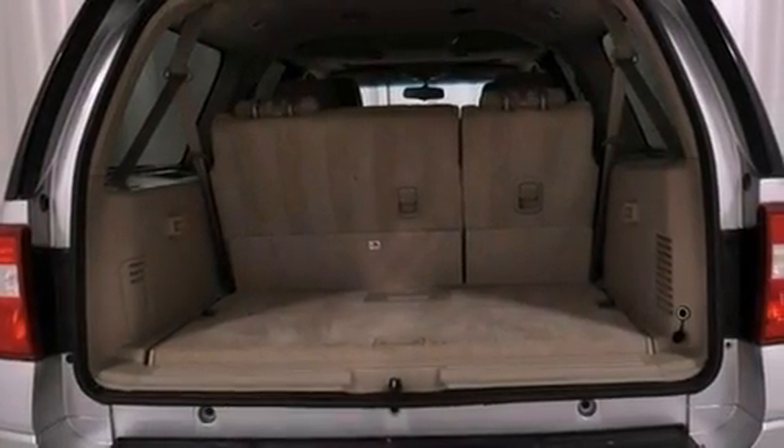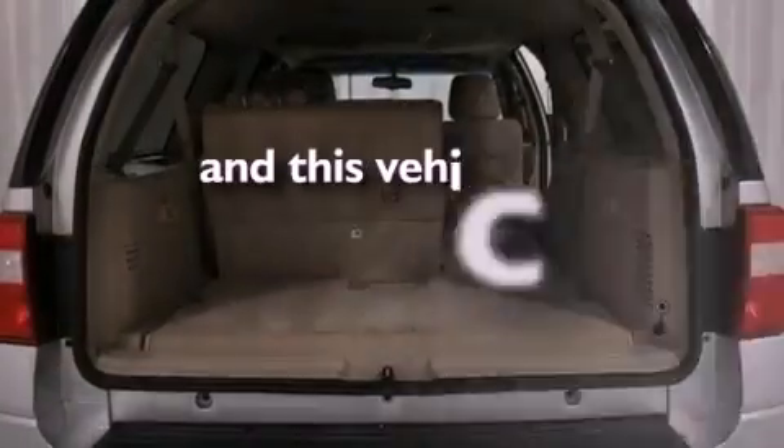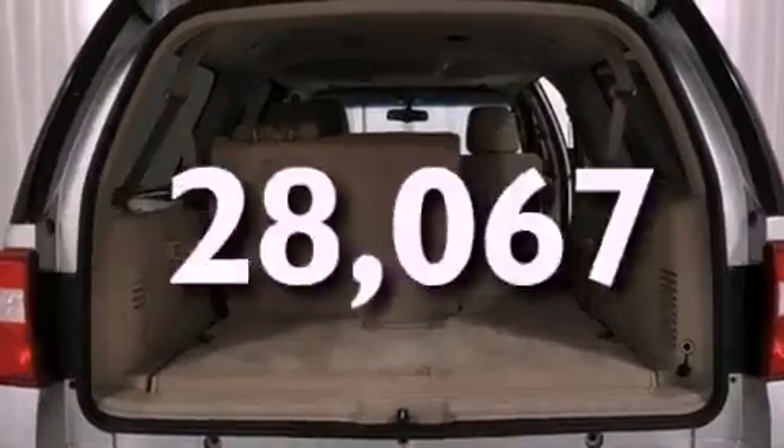Additional features include running boards, the SecureLock anti-theft system, a low-tire pressure indicator, and stereo controls on the steering wheel. And this vehicle has fewer than 29,000 miles on the odometer.